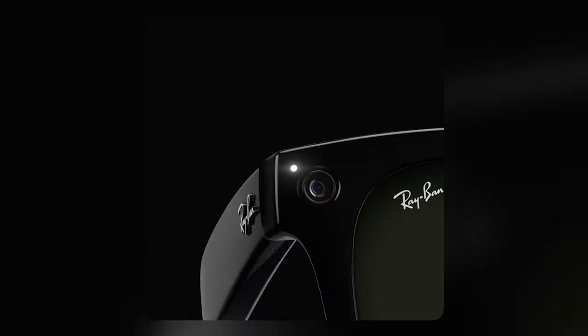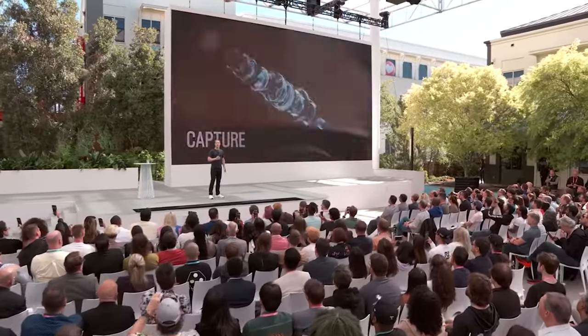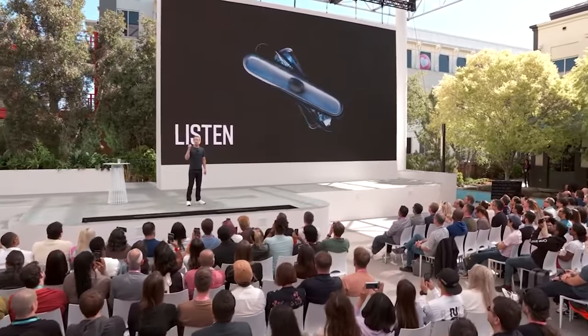You can also listen to music, podcasts, or phone calls with the built-in speakers, and access Meta's voice assistant to control the glasses hands-free.